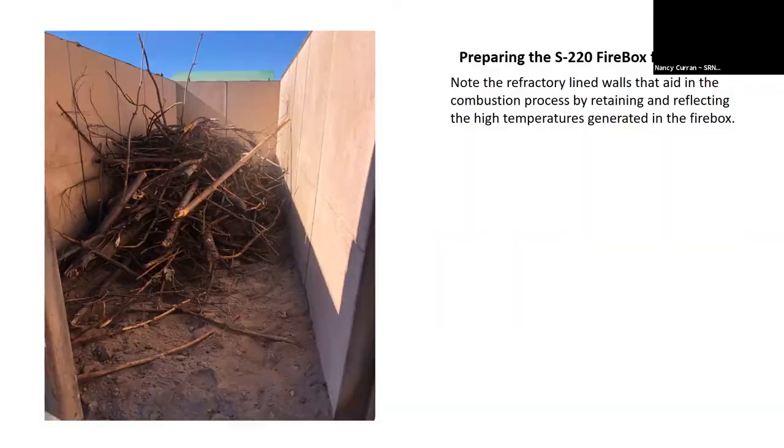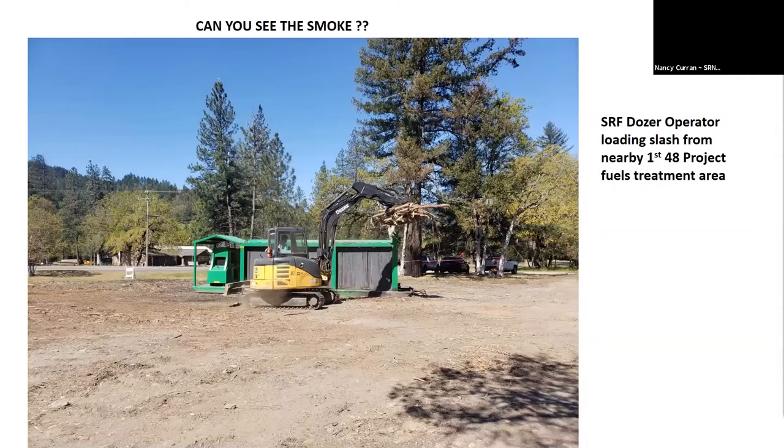Here it is during our demonstration project — our dozer operator loading material from the First 48 project. All you can see is the heat wave. Every time he loads, he breaks what we call the air curtain, and you'll get a small amount of smoke coming up, then it closes up again. We keep a water tender on site and have ordered a sprinkler system so we can continue burning. We don't get too many firebrand escapes — if we do, it's real close to the burn box — but it's something you've got to consider.